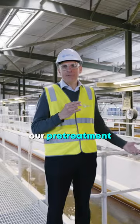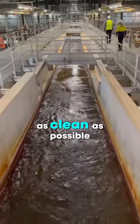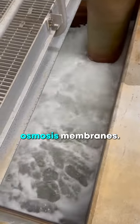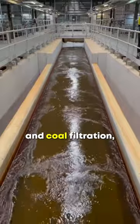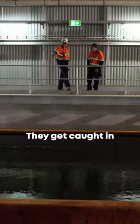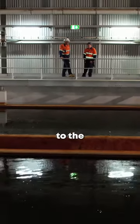Here we are at our next step of our desalination process: our pre-treatment filtration, where we're trying to make the seawater as clean as possible before it moves on to the next step, which is our reverse osmosis membranes. This process involves sand and coal filtration where we're trying to make those dirt particles as big as possible. They get caught in our filter media and get removed, and then the clean water moves on to the membrane process.